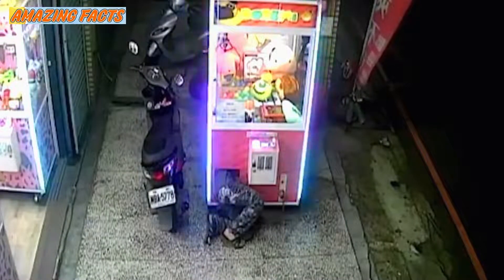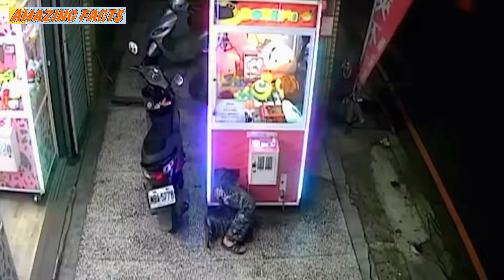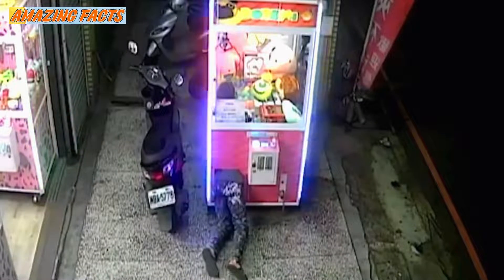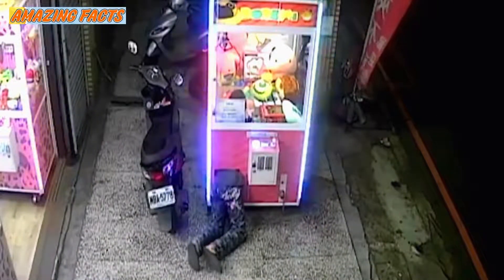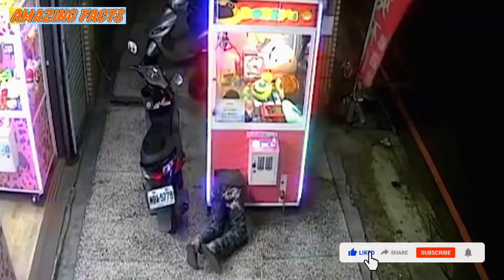Instead of paying ten Taiwanese dollars — about 25p — to have a go, he went inside the machine himself. He can be seen approaching the neon-lit arcade game outside a shop in Jinzuan district, Taiwan, at 3 a.m.